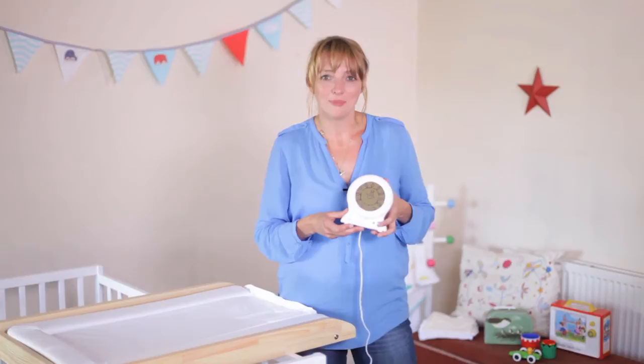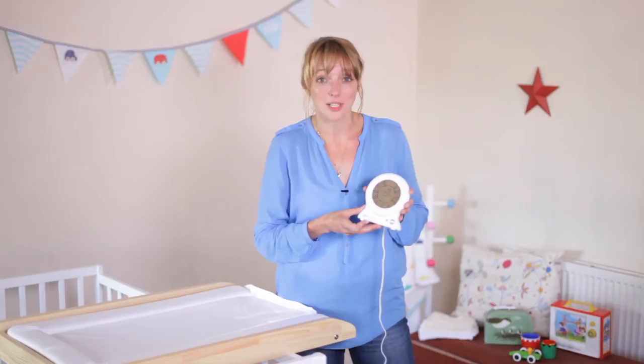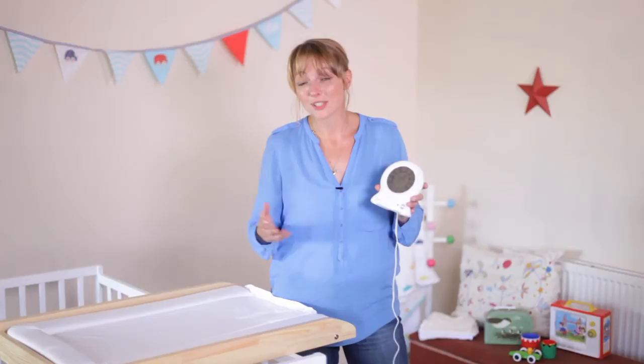From The Grow Company, the makers of the award-winning grow bag, comes another great way for your little ones to get more sleep. The Grow Clock is the product that we get the most letters about, and that's simply because if we give you some more sleep then we have some very happy mums and dads.